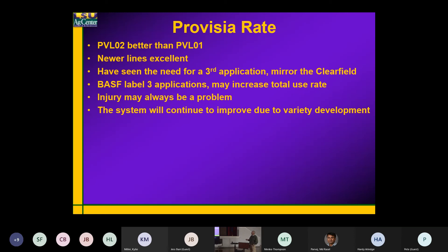One of the things we've noticed with Provisio — if you talk to the BASF guys, and I've preached this all along — they were going to need a third application. Provisio does have some residual, but not a lot, so you're going to have to have something in there.